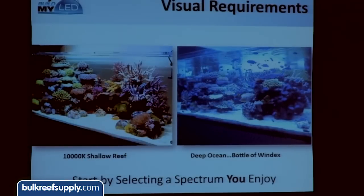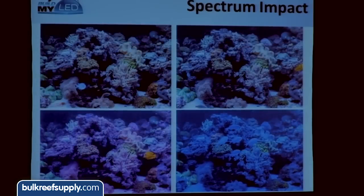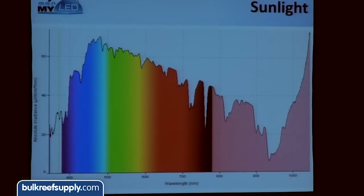For visual requirements, here are two different types of reef tanks. A lot of people like a more white light tank, while others like a really blue, or 'bottle of Windex' look. The more blue you put in, the more coral pop and fluorescence you get, but the tank doesn't look as bright. First and foremost, select a spectrum you really enjoy looking at. This is a reef tank at the Austin Aquadome — the same tank shown with four different types of lights: about a 12,000K reef spectrum, then a 14K, a purple-based spectrum, and a super-actinic look. Same contents in the tank, but just by changing the light, you can drastically change the tank's appearance.